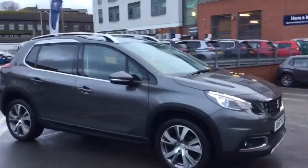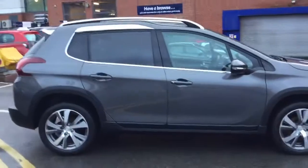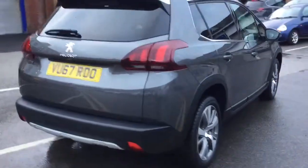Hi, it's Robert J.J. Cuckson, Peugeot Macclesfield. Today I'm just going to show you this 2000 Donator Law in Nimbus Grey. It's only done 9,159 miles and it's in immaculate condition.